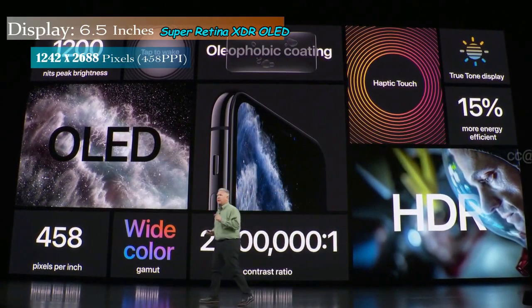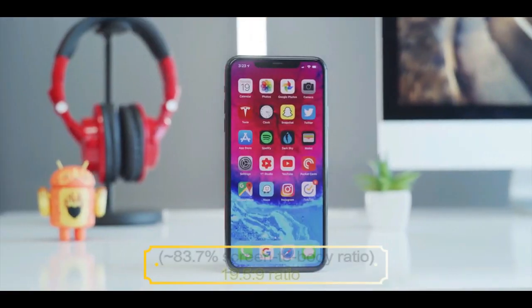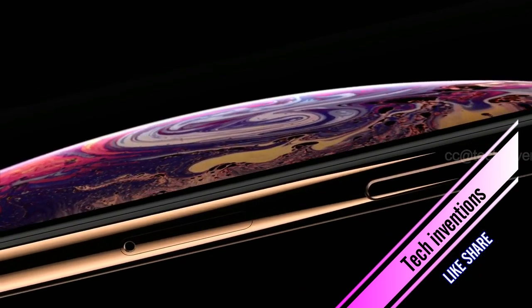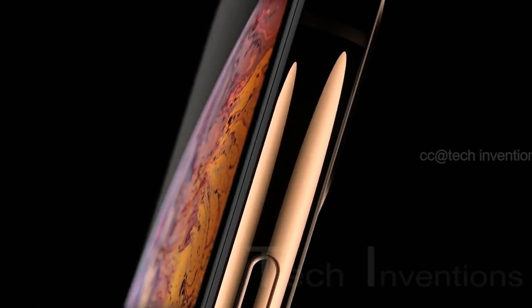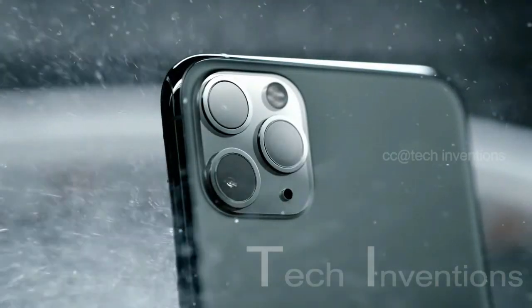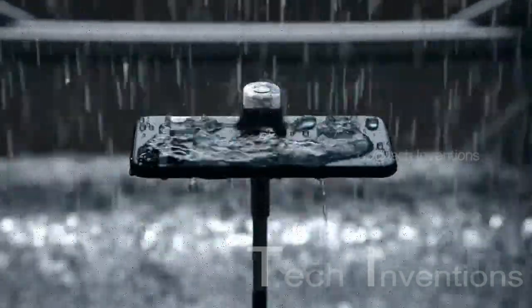The iPhone 11 Pro Max has a 6.5-inch Super Retina XDR OLED capacitive touch display with 83.7% screen-to-body ratio and aspect ratio of 19.5 by 9. It features a ceramic shield glass with oleophobic coating and a stainless steel frame. Apple introduced this technology first in the iPhone XS Max. It is also certified with IP68 water and dust resistance up to 4 meters in depth for 30 minutes.